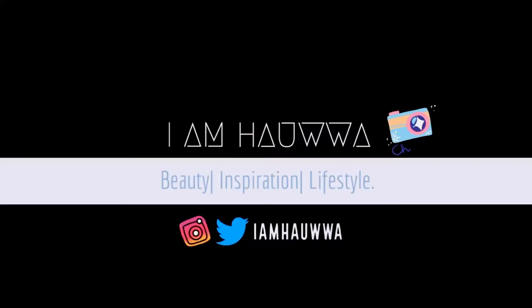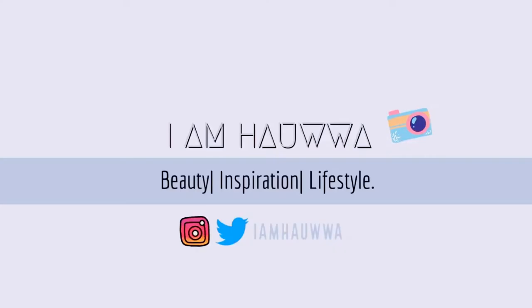In today's video I'm going to be sharing my top 5 best face oils for oily skin, so keep on watching. Hi guys, welcome back to my channel. If you are new here, my name is Hawa and I make videos on skincare, lifestyle, personal development, and more. Click the subscribe button below, become a part of the family, and turn on your post notifications so you never miss any of my uploads.